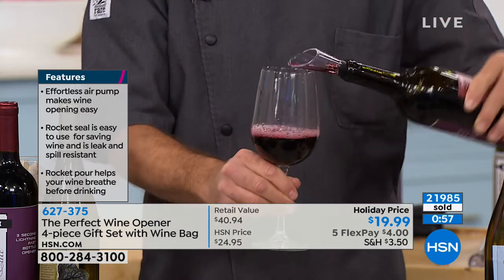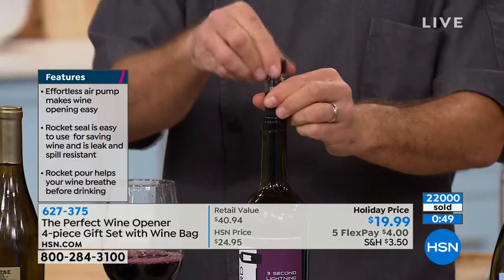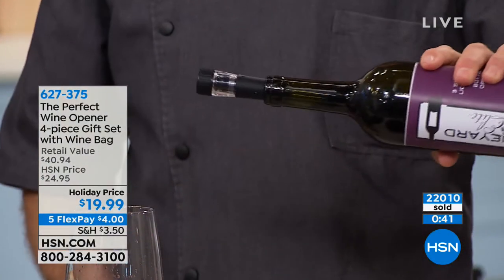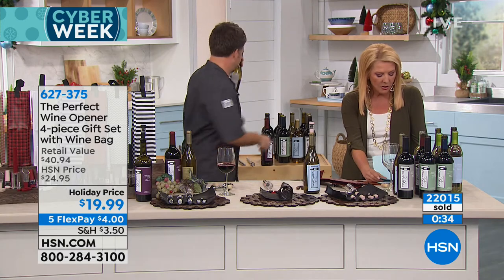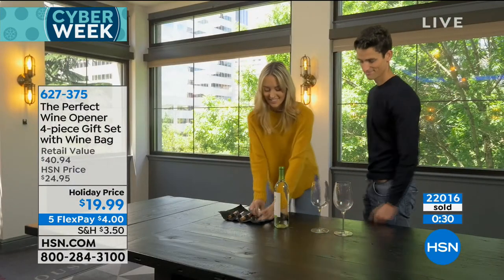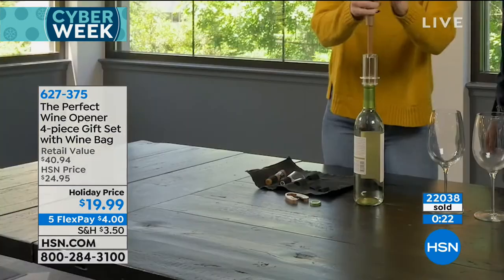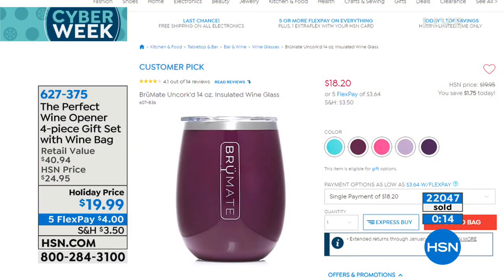We also have customer pick insulated wine glasses — item number 607-836, $18.20, called The Brewmate. They come in colors that match back to the wine opener. Five flex pay, $19.99 for our wine set. It would be really cute to match the wine glass to the actual wine opener, put it in the bag with the opener, and just give them that.